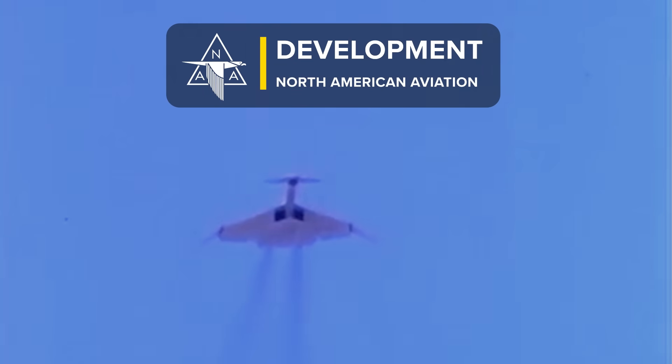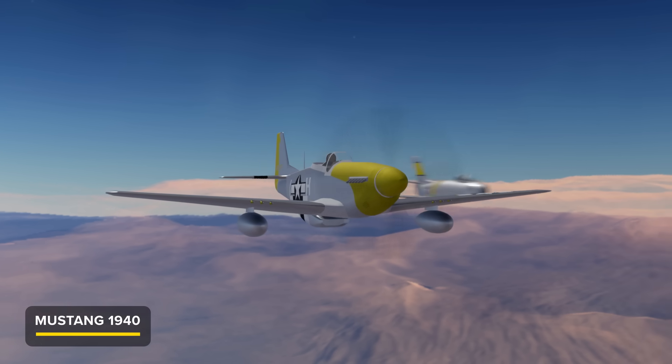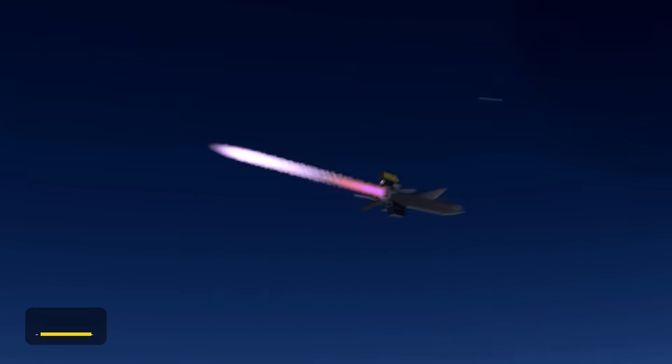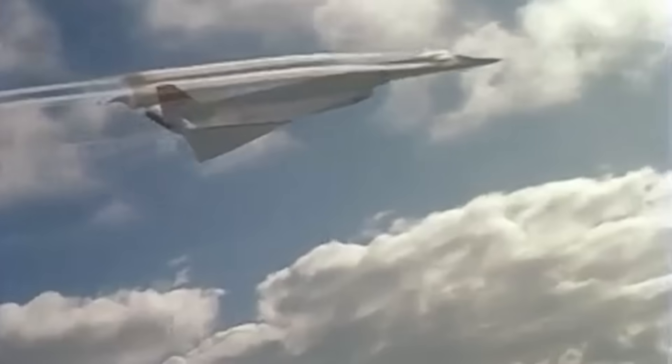Before we get to the accident, let us look at the aircraft and how it came to be. The Valkyrie was a cutting edge wonder from North American Aviation. Their previous designs included the World War II Mustang, the Korean War Sabre, and the X-15 rocket plane. In 1957, a contract was awarded with the intent to build a fleet of these bombers. Its mission was to deliver a nuclear strike on the USSR at Mach 3.